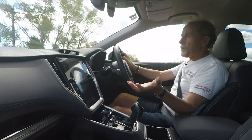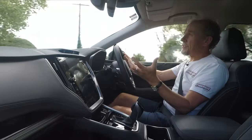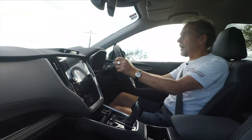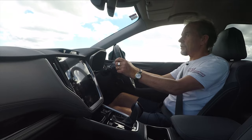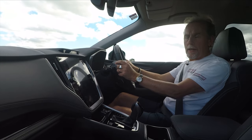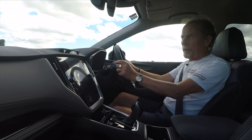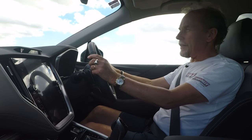The other thing the driver monitoring system does is monitor your attentiveness. If I look at the camera for a bit of time — keeping to a nice straight piece of road with no traffic coming — the system kicks in saying 'keep eyes on road, keep eyes on road.'